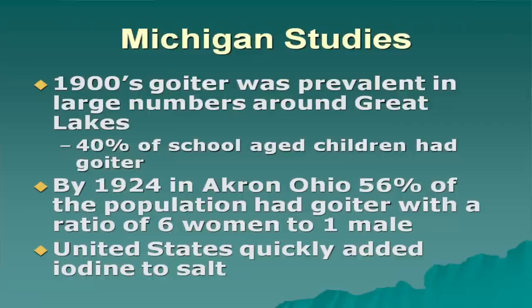In the 1990s, goiter was prevalent in large numbers in the Great Lakes region — 40 percent of school-aged children had goiter. By 1924 in Akron, Ohio, 56 percent of the population had a goiter, with a ratio of six women to one man. The United States quickly added iodine to the salt after these studies were done.